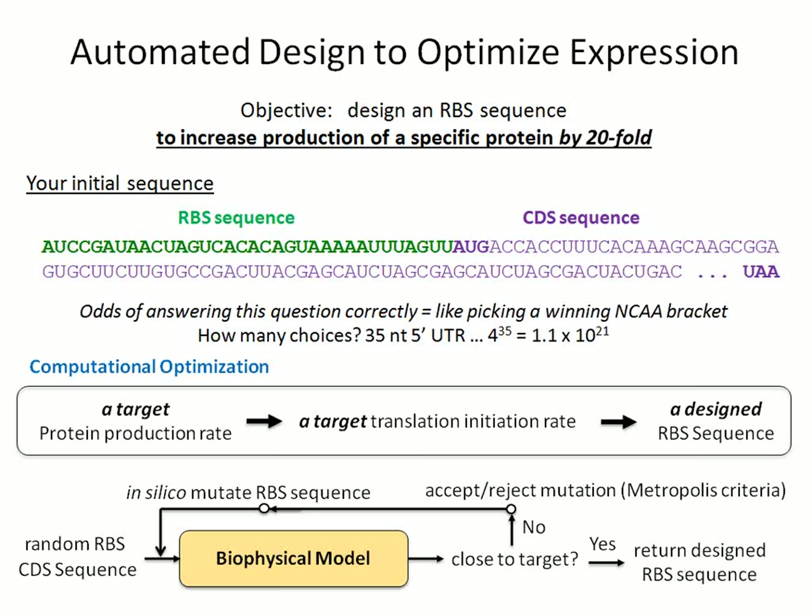Computational optimization is a whole field of mathematics and engineering with algorithms that allow you to specify your degrees of freedom, objective function, and predictive model, then converge to a very specific solution — in this case the ribosome binding site sequence — that meets your target objective. The RBS calculator currently uses a simulated annealing algorithm. The RBS library calculator uses a genetic algorithm. In all these cases, you can type in your target protein production rate on a proportional scale, and it will design an RBS sequence for you.